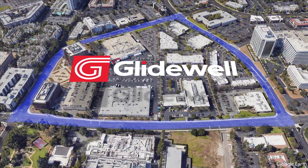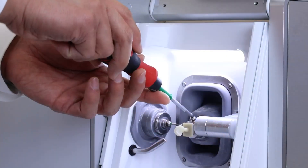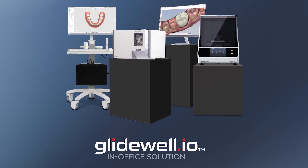Hello, I'm Jim Glidewell. Recently I decided to take a walk, as you'll often find me doing, throughout our nearly one million square foot campus. And I decided it was time for a visit to our chairside mill assembly area. Watching these machines being built reminds me of just how amazing this technology really is.